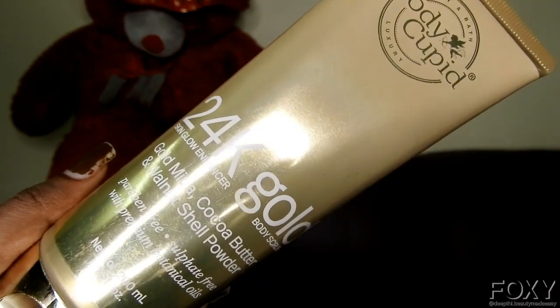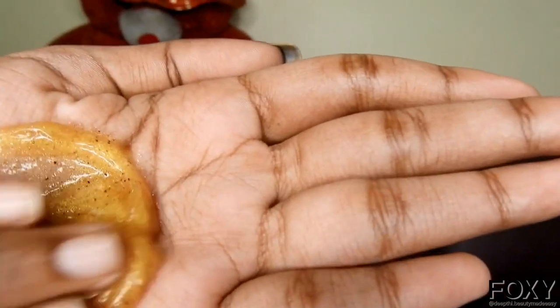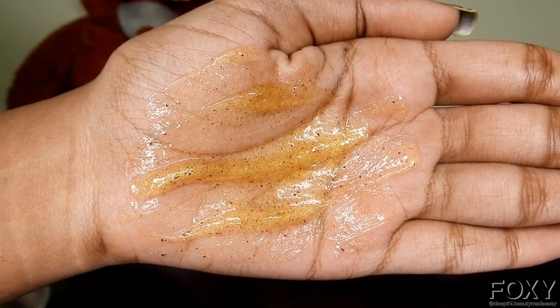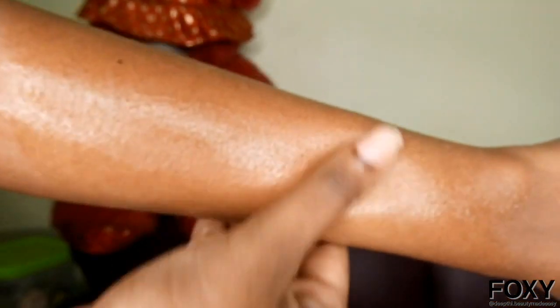We should also take care of our body just as we take care of our face. The body also experiences dead skin cells, whiteheads, blackheads, and tiny little bumps, so we should use a body scrub three times a week. I have the Body Cupid 24 Karat Skin Glow and Radiance Body Scrub. It has gold mica, cocoa butter, and walnut shell powder, and is free from parabens and sulfates, enriched with premium botanical oils. During wedding ceremonies you may wear low-back or backless blouses, so you don't want blackheads or acne showing. Apply a thick layer on your body including arms, legs, shoulders, back of neck, and hips, and massage for three to five minutes, then rinse with normal water.